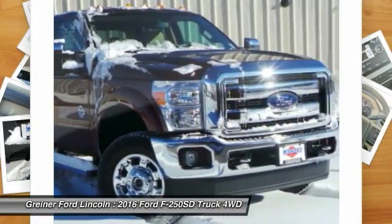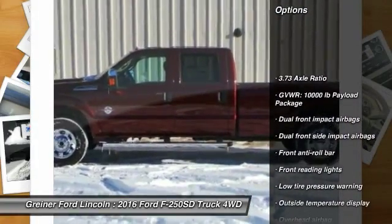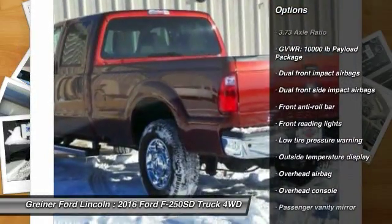Ford F-250 Super Duty. Here are some of this vehicle's great options: traction control, dual airbags, power steering, air conditioning.